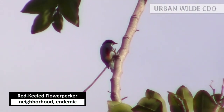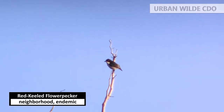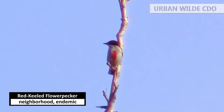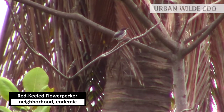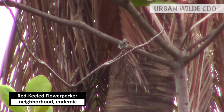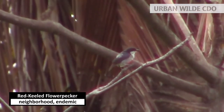Next is another small bird called the red-keeled flowerpecker. The upper parts are black while the lower parts are white with a striking red mark on the abdomen, giving the bird its name. Despite its tiny size, this bird produces a loud rhythmic sound. It is an endemic bird found only in the Philippines.